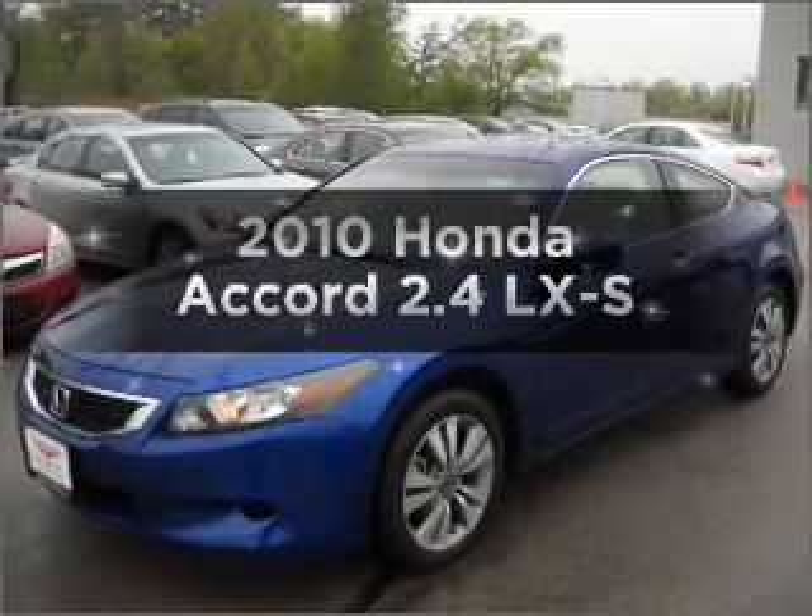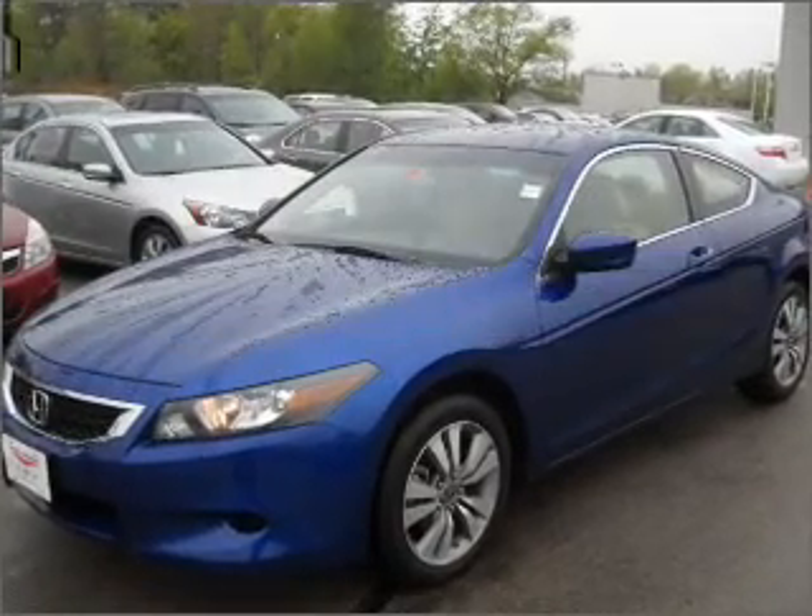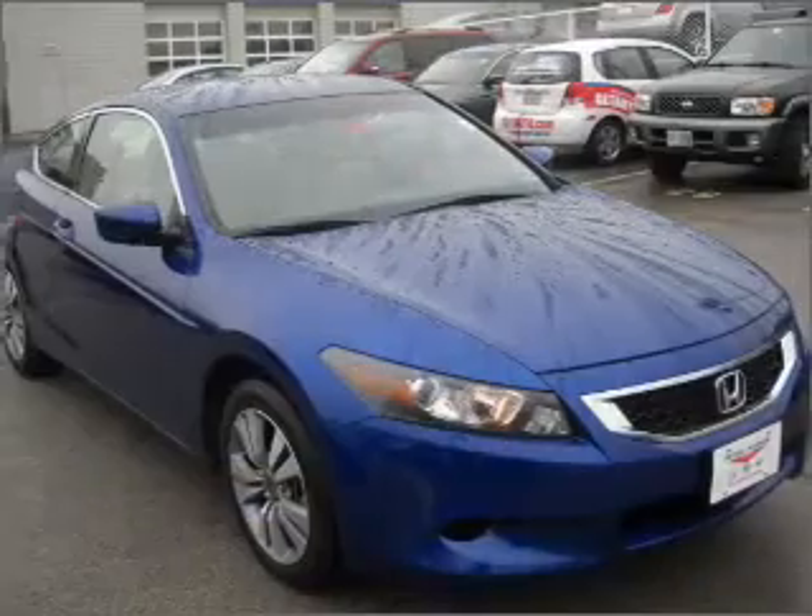Get noticed in this 2010 Honda Accord. If you're looking for a first-rate auto, this one could be yours today.